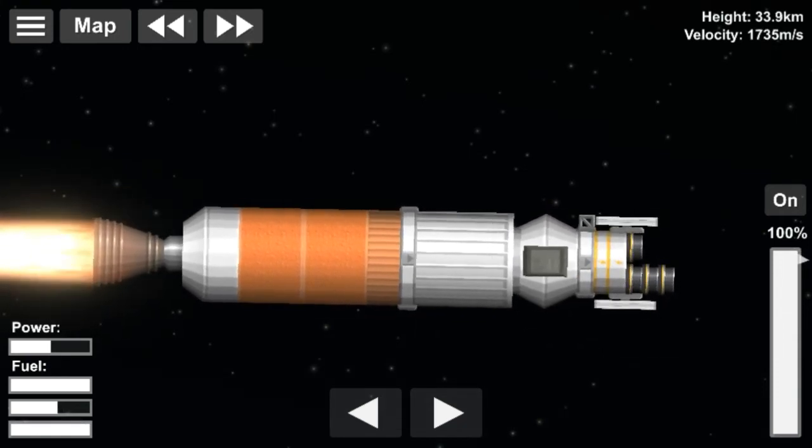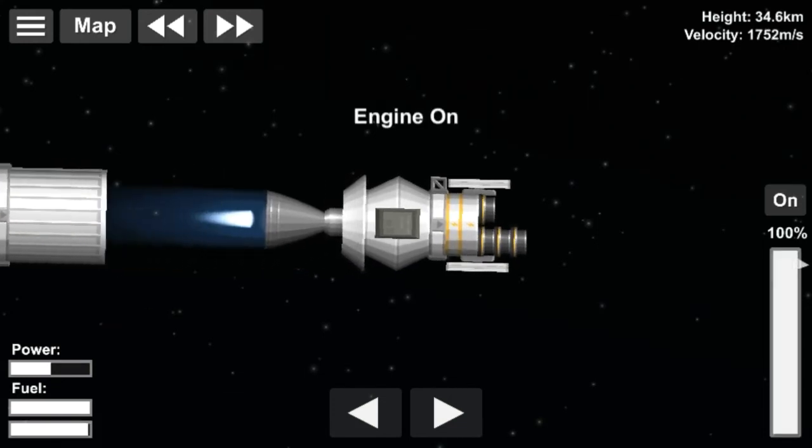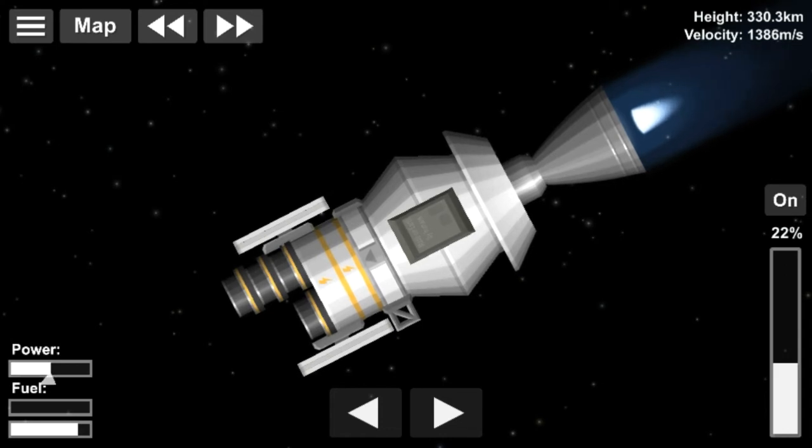The CalamSat-V2 also had a precursor: a 64-gram CalamSat. It was launched on a suborbital trajectory on a Terrier Orion sounding rocket on 22nd June of 2017 from Wallops Island facility in Virginia.